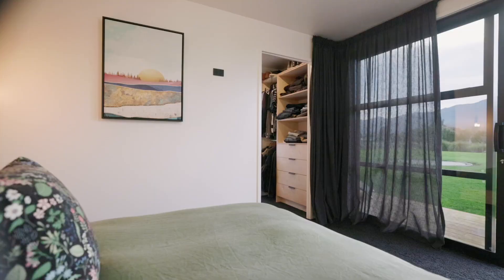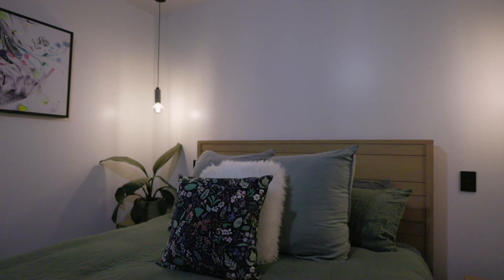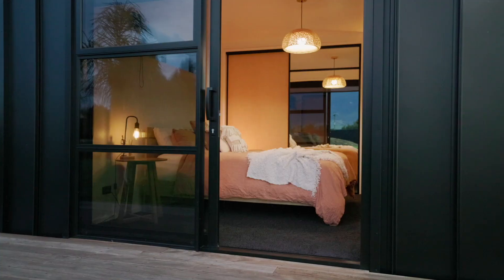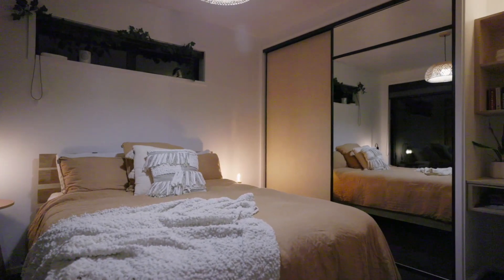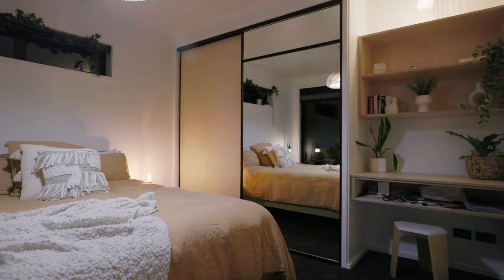All the double bedrooms lead out to their own private decks, designed to give each room a sense of privacy. The master shows off a gorgeous walk-in wardrobe, while beautiful birch ply joinery features in the floor-to-ceiling wardrobes and built-in desks in the other three bedrooms.